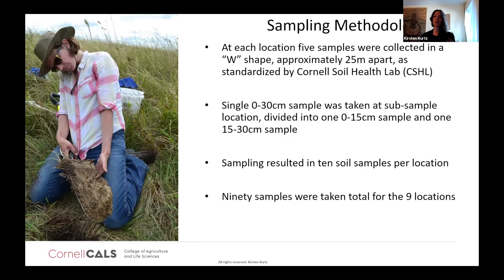At each site we collected five samples in a W-shaped pattern, taken about 25 meters apart — the method standardized by the Cornell Soil Health Lab. We took a single 0 to 30 centimeter sample using the slice-of-bread technique, then manually measured and divided it into a 0 to 15 centimeter sample and a 15 to 30 centimeter sample. Each location resulted in 10 soil samples, and in total we ended up with 90 soil samples.